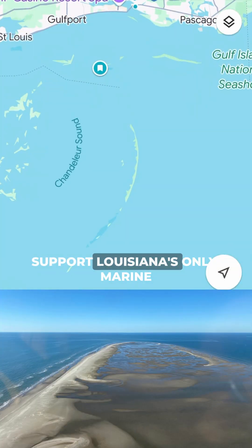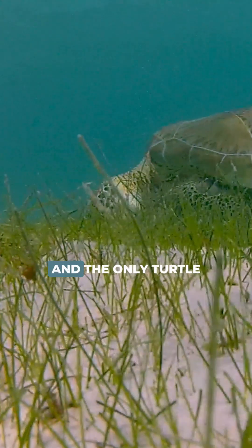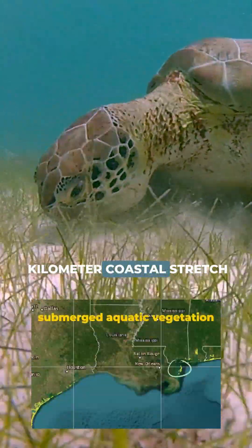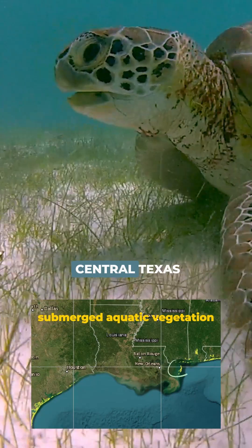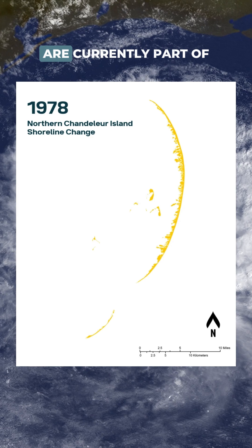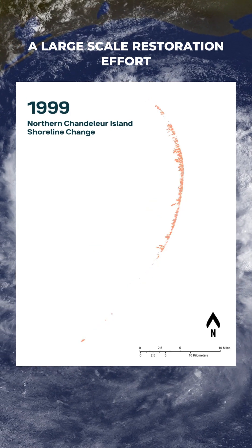The Chandelure Islands support Louisiana's only marine seagrass beds and the only turtlegrass meadows across a nearly 1,000 kilometer coastal stretch between West Florida and Central Texas. These islands have been eroding for many decades due to storm impacts and are currently part of a large-scale restoration effort.